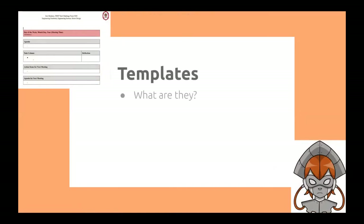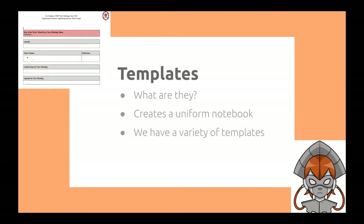Templates. What are templates? They're a set way to do the notebook. Templates allow your team to have a uniform notebook with all the necessary components. There are a variety of different templates you can use, but they all come down to the same idea. You want your notebook to be unique and personal to your team. The design of the notebook may seem unimportant, but it gives the judges something to remember.